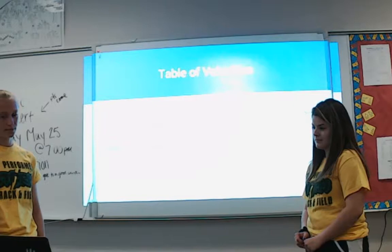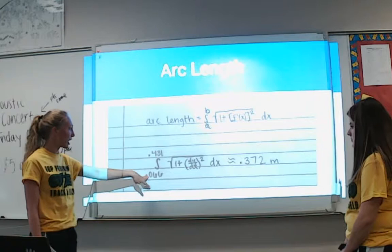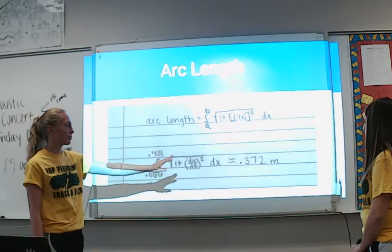We then found the arc length of Michaela going over the hurdle using the arc length equation, integrating from right when she first jumped at 0.006 seconds to when she lands at 0.431 seconds. Her arc length over the hurdle is 0.372 meters.